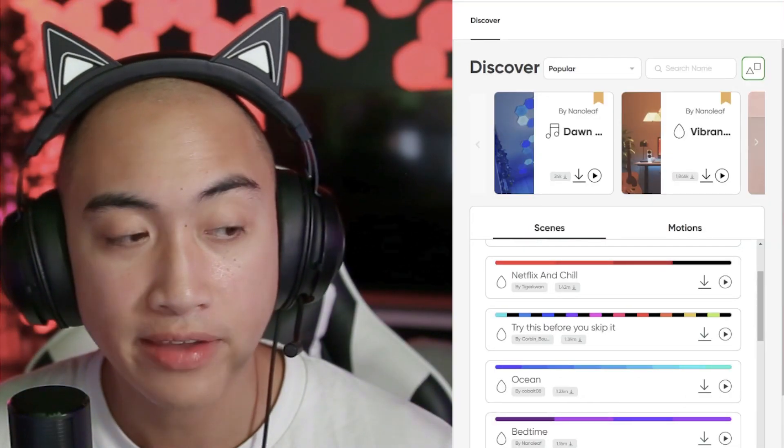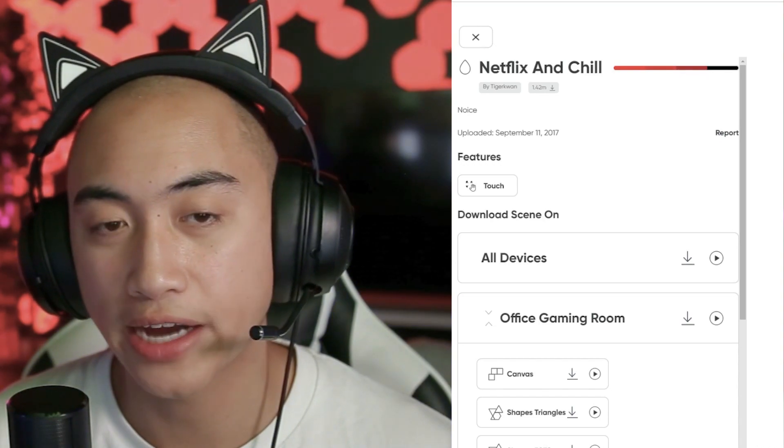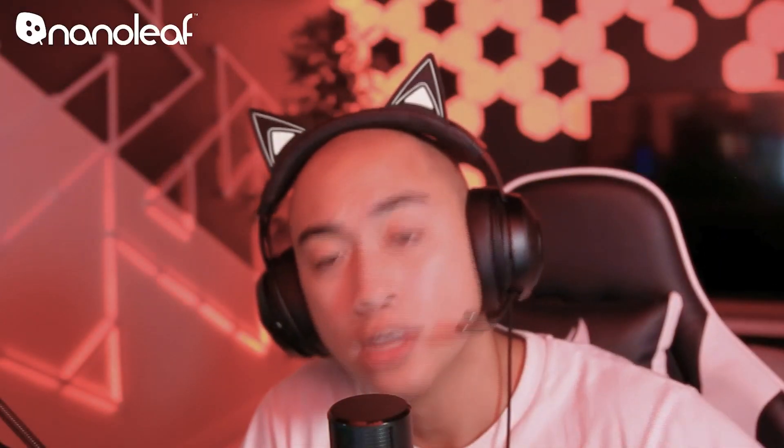This next one, made by Tiger Kwan, is called Netflix and Chill. The description is simply 'noice' with an O. If you ever want to chill and Netflix, you want this scene right here. It's a gradient of red to black with a very subtle animation — a flow of the red going across and coming to black. This scene by Tiger Kwan does live up to the chilling part. You guys at home would have to confirm if it lives up to the Netflix part — let us know in the comments.